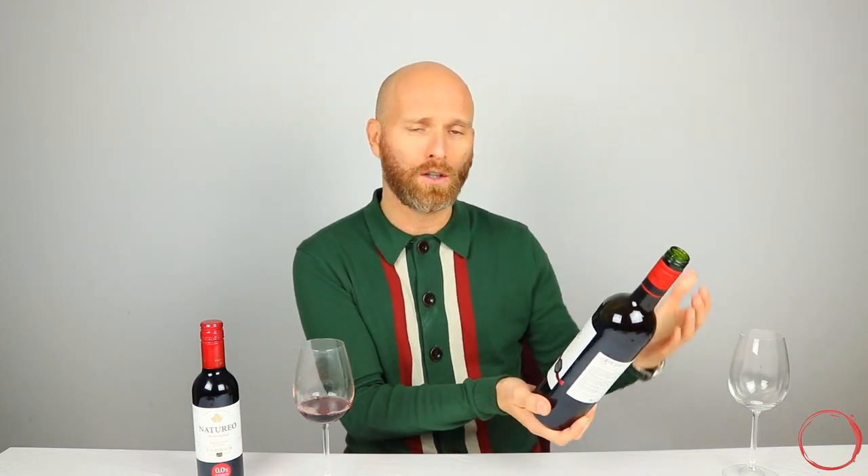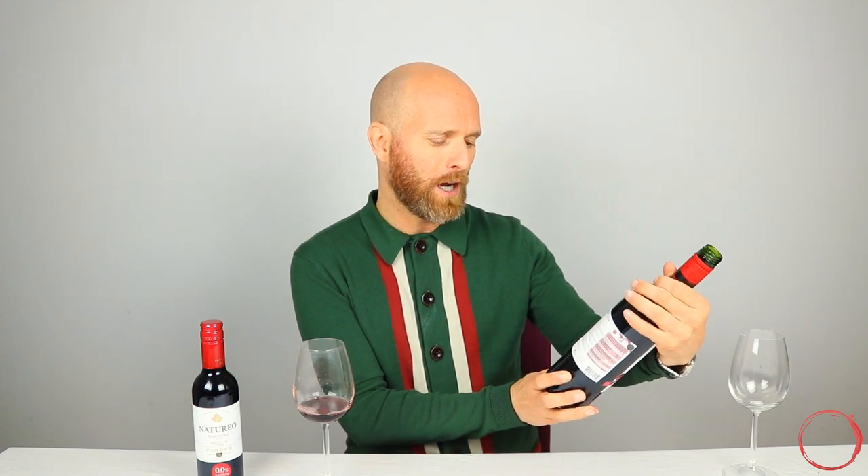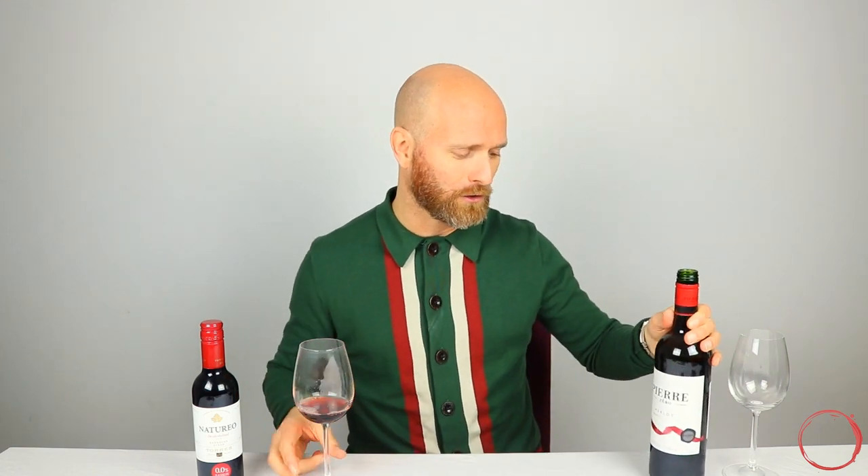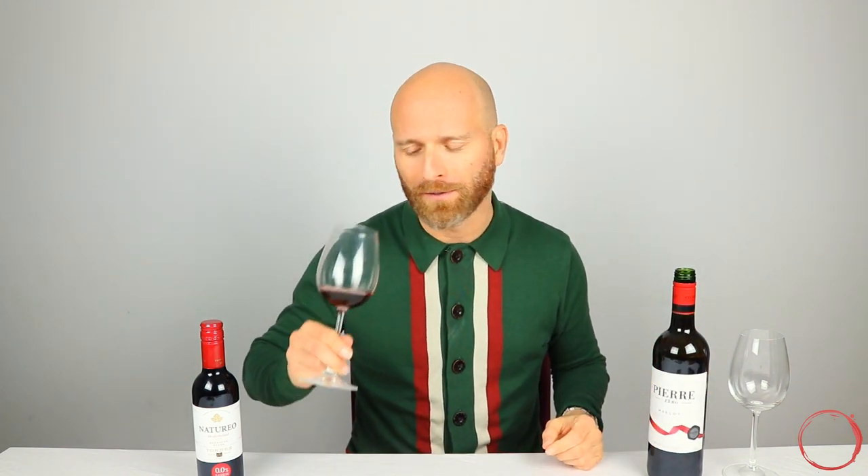Overall I would say this wine is good. It was a pretty good price — around £5.50 to £6 from Amazon, which for a no alcohol wine is a little bit higher than what I've been able to get in the shops. But I think it's packaged really well, it looks incredibly professional, and of course it has the advantages of being low calorie and no alcohol. So Pierre Zero Merlot — not a bad effort at all.